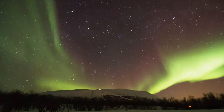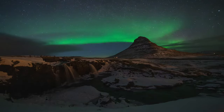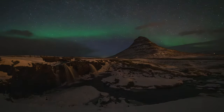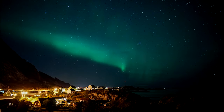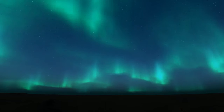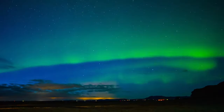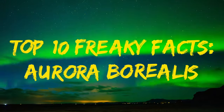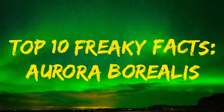The Northern Lights isn't just any old light show. In fact, it's one of the seven natural wonders of the world. Known by the scientific community as the Aurora Borealis, this phenomenon, while well documented by the scientific community, is still the subject of a lot of controversy. So today, we're going to be diving in and exploring the top 10 freaky facts about the Aurora Borealis on this episode of Super Freaky Science.